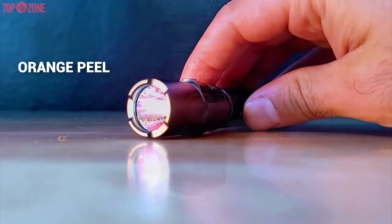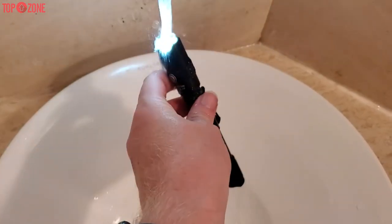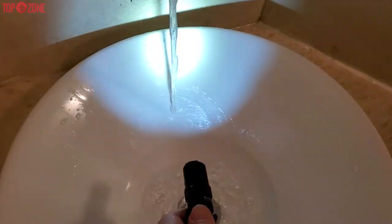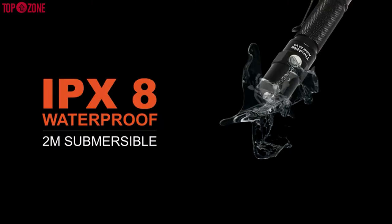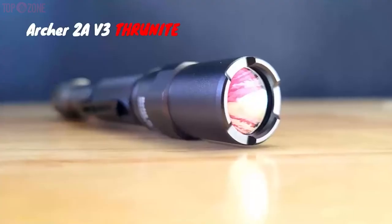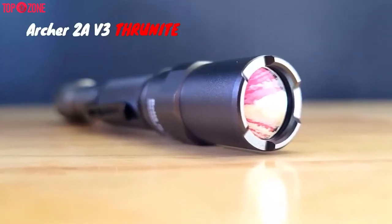The Archer LED flashlight has an orange peel textured reflector, and orange peel reflectors have smoother beams. Additionally, it is waterproof up to 1 meter and ruggedly constructed of anodized aluminum to resist impacts. Amazingly, it has a waterproof rating of IPX8 with a dustproof design. All in all, this makes it a fantastic option for those looking for a more affordable flashlight.